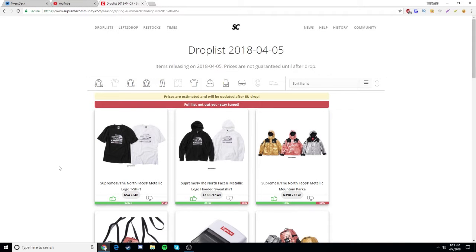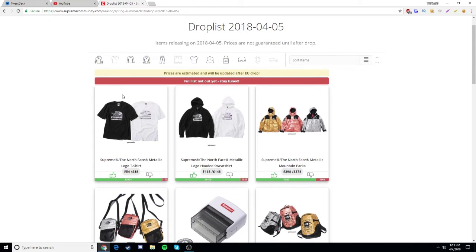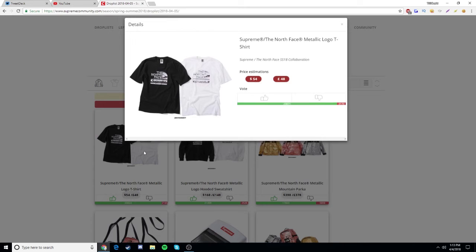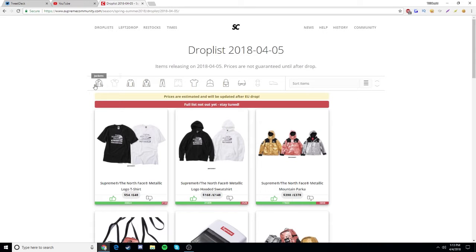What's going on guys, this is GSDLM here bringing you another video. Today we're talking about the Supreme Spring/Summer 2018 Week 7 drop list. We're on Supreme Community and we're going from the most hyped item to the least hyped item. We're not going to be talking too much about the North Face collab because I already made a video on it.